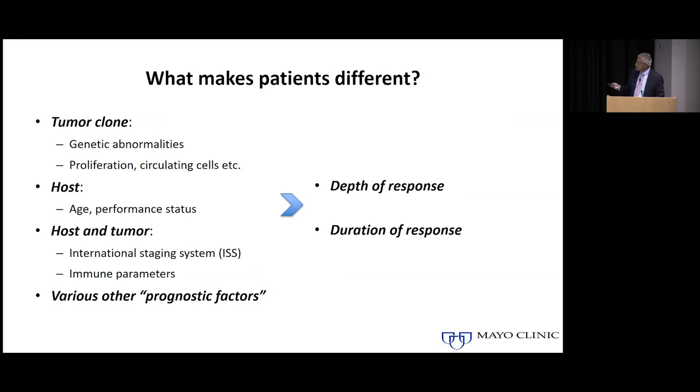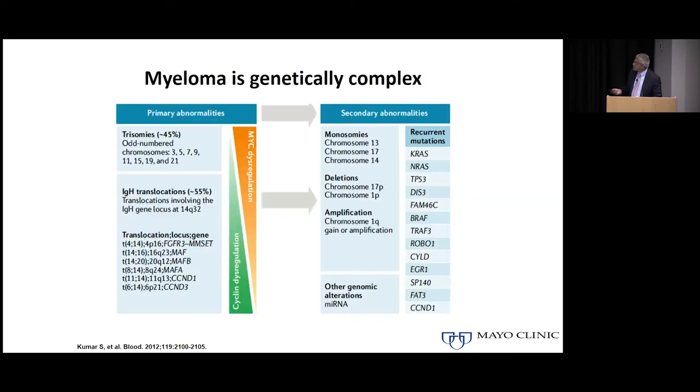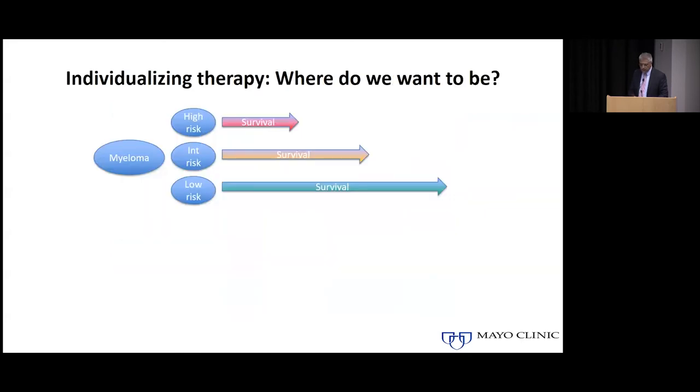There are a lot of different genetic changes that happen in myeloma. Some are very fundamental because we find those changes right from the beginning, and we find them not only in myeloma cells but also in plasma cells from patients with MGUS or smoldering myeloma — these are the primary changes. As time goes by, myeloma cells can develop additional changes involving large chromosomal alterations where they might lose a piece, or small changes within individual genes which might make those genes non-functional.